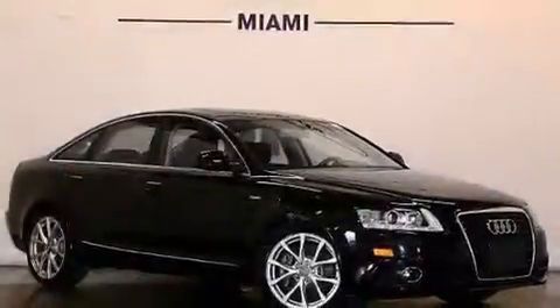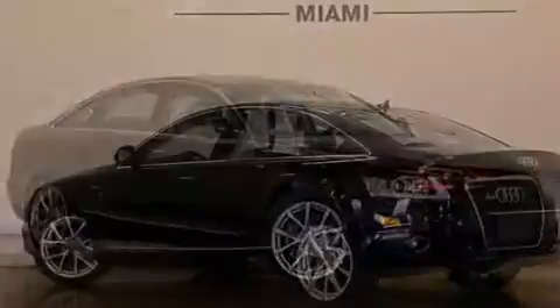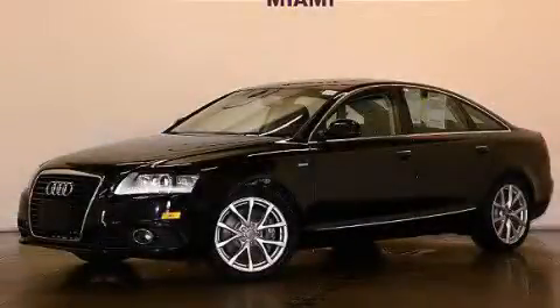Rear curtain airbags, latch-ready child seat anchors, a pass-through rear seat, and this vehicle has fewer than 52,000 miles on the odometer. Stop by today and test drive this automobile for yourself.